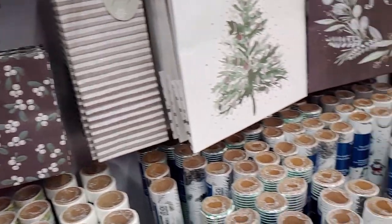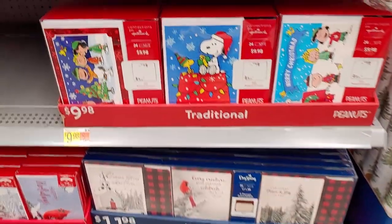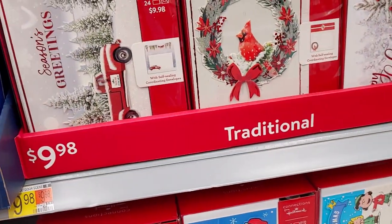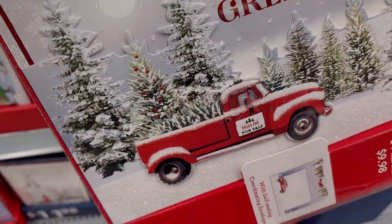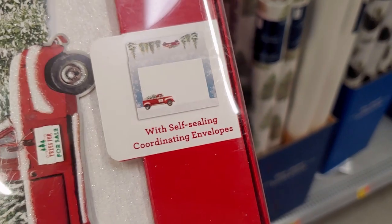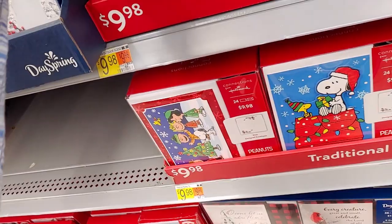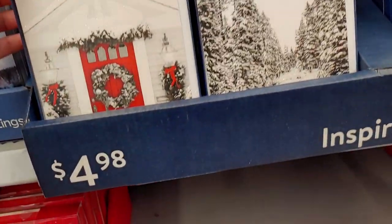They also have a lot of Christmas cards coming in. There are Charlie Brown Christmas Hallmark cards for $9.98 — you get 24 in a pack, a classic. The red truck cards are $9.98, they're three-dimensional with a 3D effect, and come with self-sealing coordinating envelopes — so you don't have to lick them. They say 'May you and yours share a wonderful holiday season.'